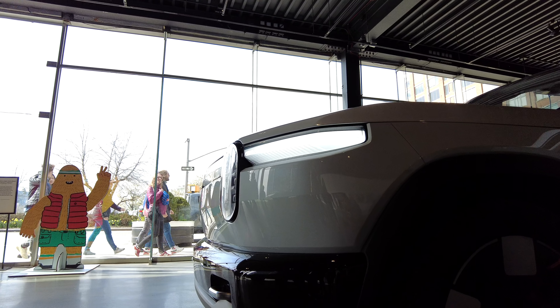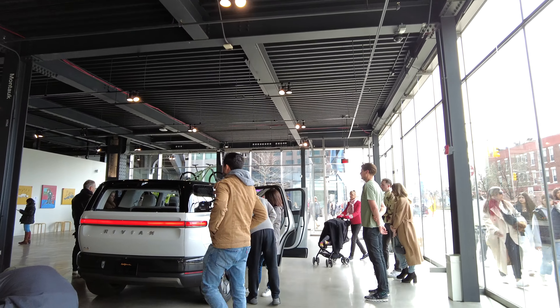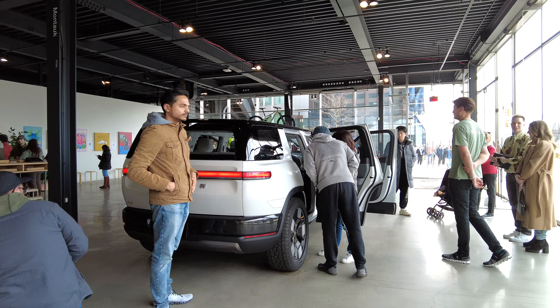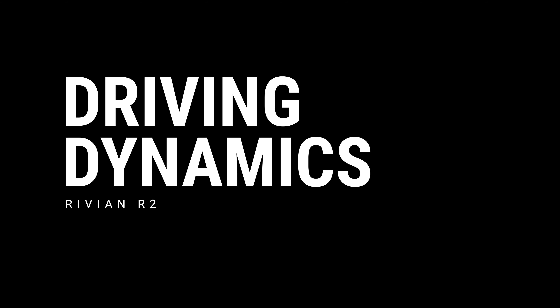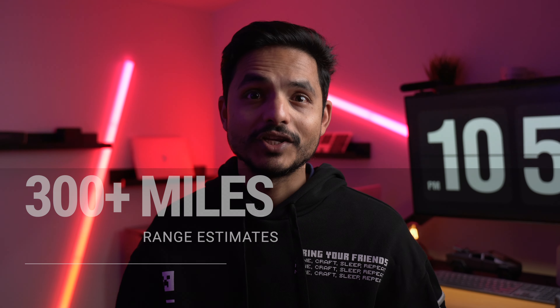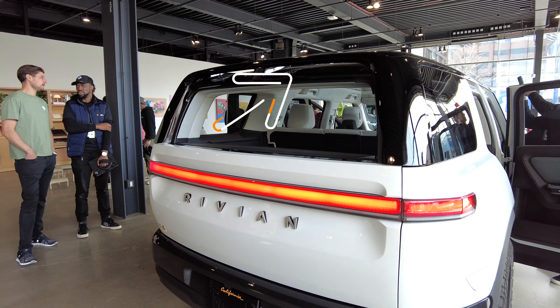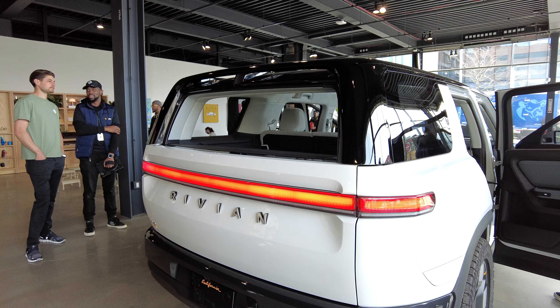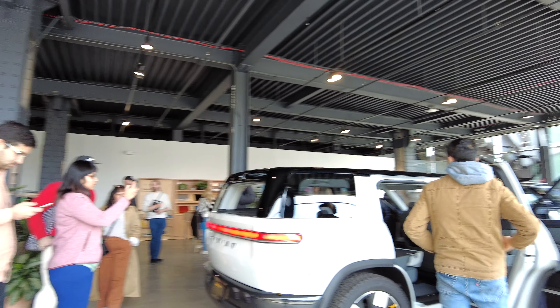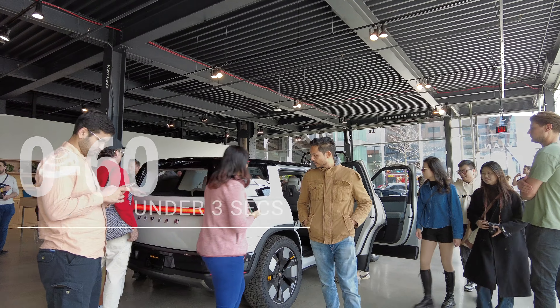You have to give the Rivian engineers credit for pulling off this design. The R2 will also be more efficient than the R1 models, merely because of its size. I can't wait to see the official range estimates and real-world efficiency the R2 will achieve. The boxy design might not be as efficient as the Tesla Model Y, but there are subtle design elements that may help from an aerodynamics perspective. Regardless, the smaller size and electric nature with a quick 0-60 should make for a fun and responsive ride — especially if there's a tri-motor option, which I'm really tempted to go for.